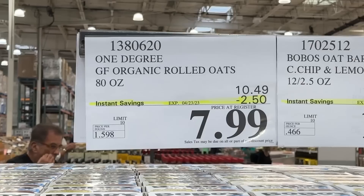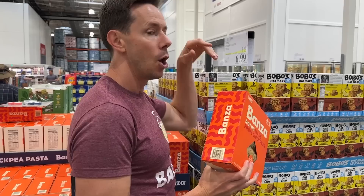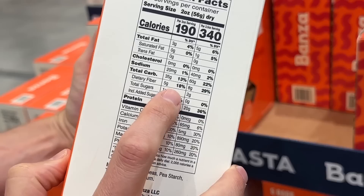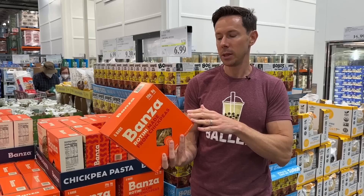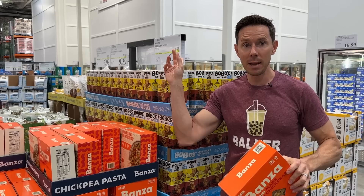Fiber number two: Bonza pasta, on sale — five 8-ounce containers for $6.99. What do I always say about carbs? If you eat carbs, make sure they're complex carbohydrates, and you cannot get more complex than chickpeas. A two-ounce serving has a whopping five grams of fiber and 11 grams of protein. Do I wish these were organic chickpeas? Yes, but they're still Bobby approved. Your kids won't know the difference. Between this and the oats, don't stray too far from the toilet.